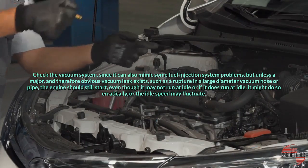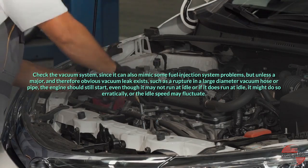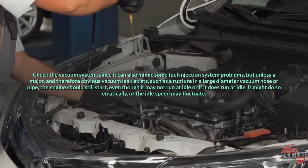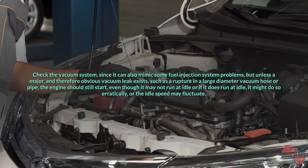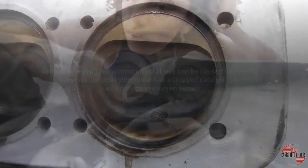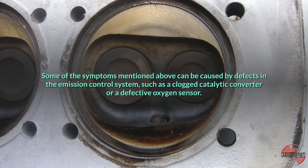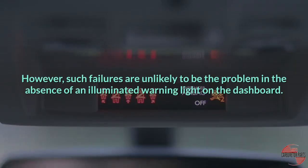Check the vacuum system, since it can also mimic some fuel injection system problems. Unless a major and therefore obvious vacuum leak exists, such as a rupture in a large diameter vacuum hose or pipe, the engine should still start, even though it may not run at idle, or if it does, it might do so erratically, or the idle speed may fluctuate. So before you begin troubleshooting a fuel injection system, check the vacuum system for broken, perished, or damaged vacuum lines. Some symptoms can be caused by defects in the emission control system, such as a clogged catalytic converter or a defective oxygen sensor. However, such failures are unlikely to be the problem in the absence of an illuminated warning light on the dashboard.